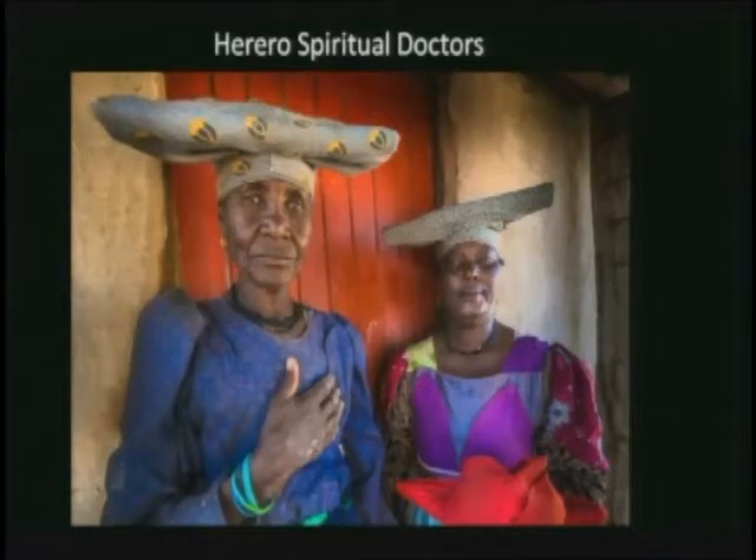The Herero believe in witches who fly around at night — sort of like a ghost person — and those beings talk at night. When people hear those voices they'll shout to try to scare the witches away. Others resort to sleeping with candles lighted all the time, believing witches fear the light, and some may even bring in spiritual doctors to perform ceremonies to chase the entity away from their houses.